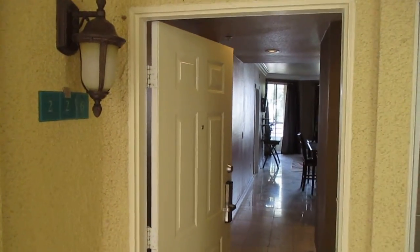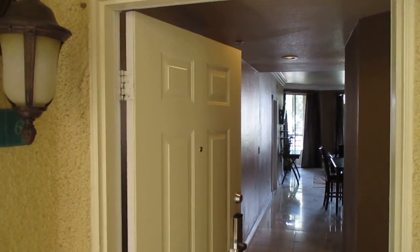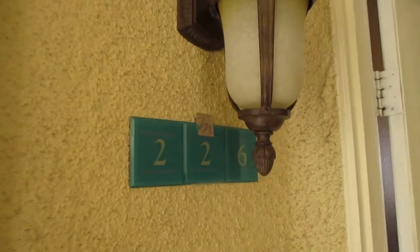Hello Henry, this is Chris the inspector. As I mentioned, I'm going to give you a video tour of your unit here at Meridian 226.